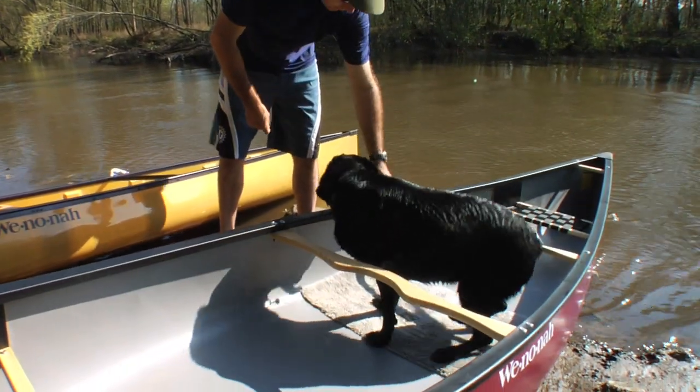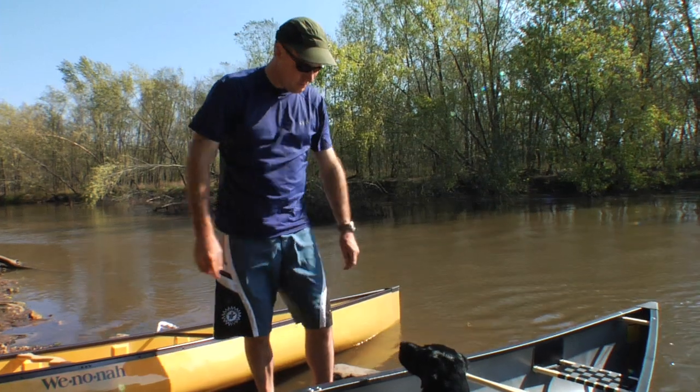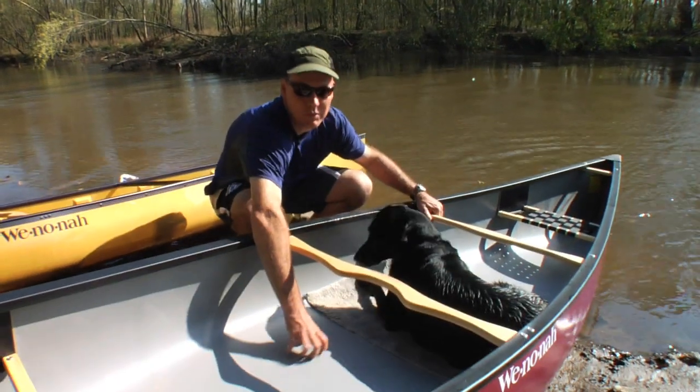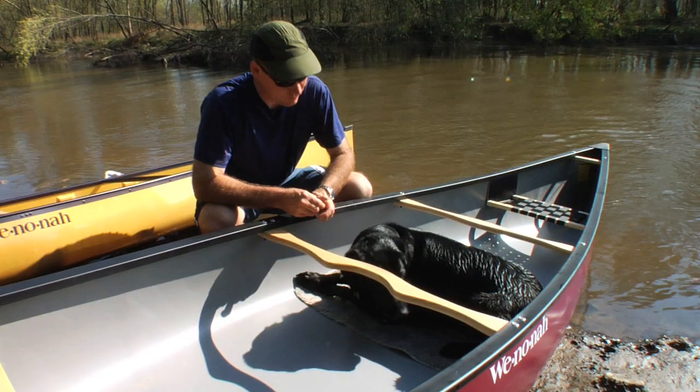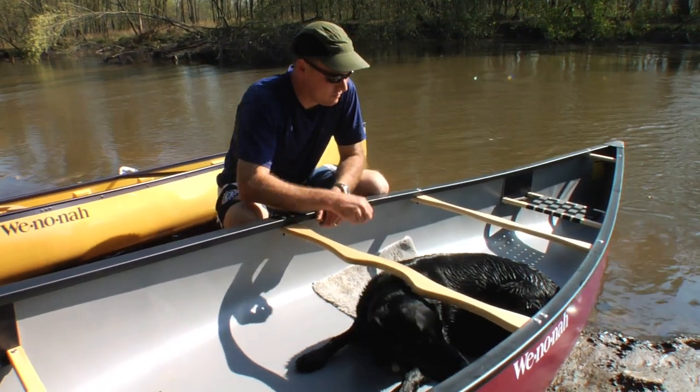Lay down. So basically, the reason I put the bath mat in there is dogs don't like to have the slippery bottom of the boat. They like to have something they can grip on and feel more comfortable that way. So if you've got a boat that has a slippery inside, this is a good way to do it.